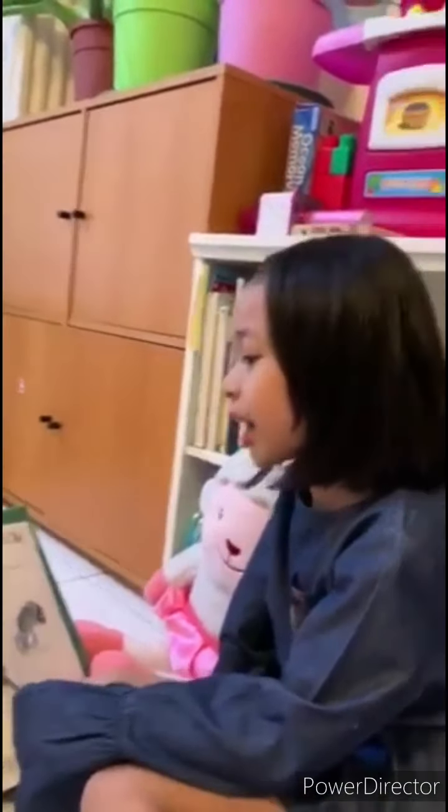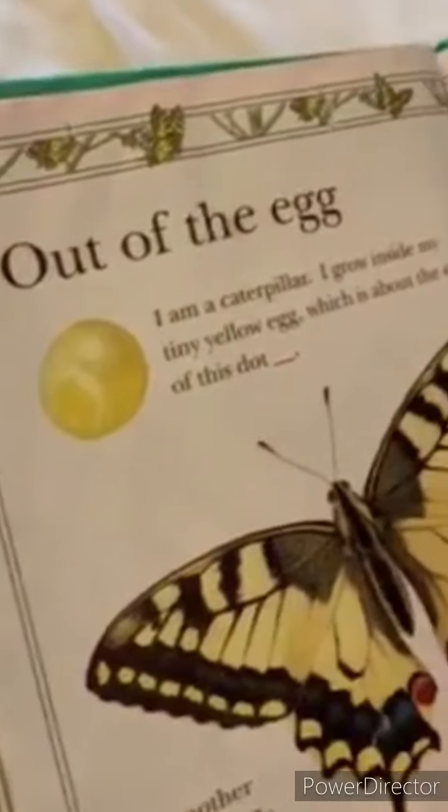Out of the egg, I am a caterpillar. I will grow inside my tiny yellow egg, which is about the size of a duck. As you can see here. My mother is a butterfly. One day I will look like her. So this is the butterfly. I love butterflies. They are so pretty.